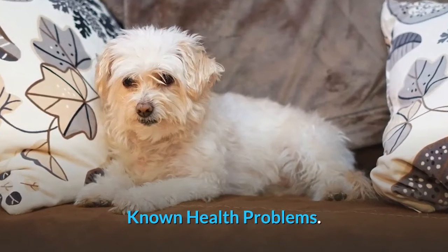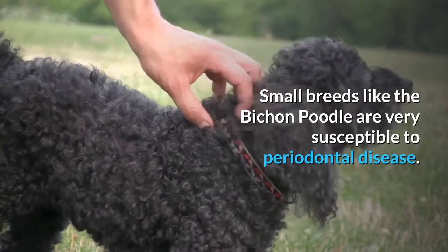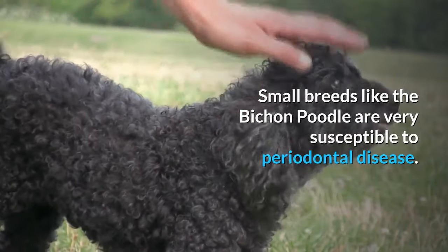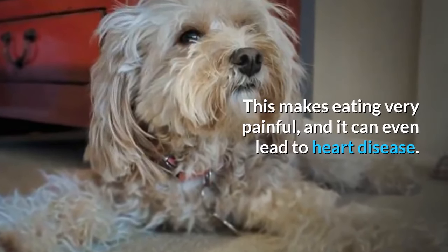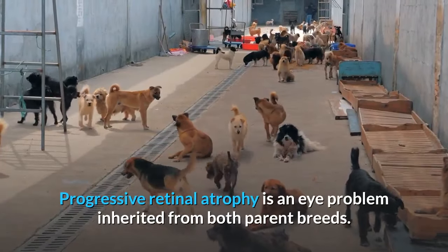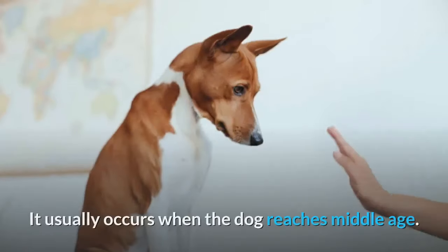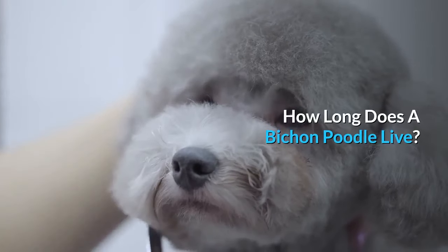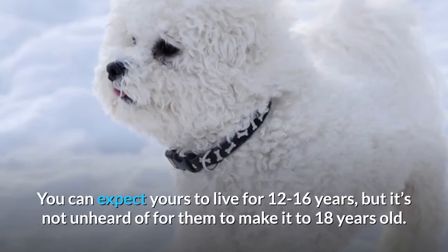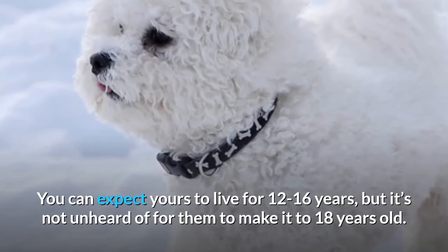Known Health Problems: Small breeds like the Bichon Poodle are very susceptible to periodontal disease. This makes eating very painful, and it can even lead to heart disease. Progressive retinal atrophy is an eye problem inherited from both parent breeds, and it usually occurs when the dog reaches middle age. How long does a Bichon Poodle live? You can expect yours to live for 12 to 16 years, but it's not unheard of for them to make it to 18 years old.